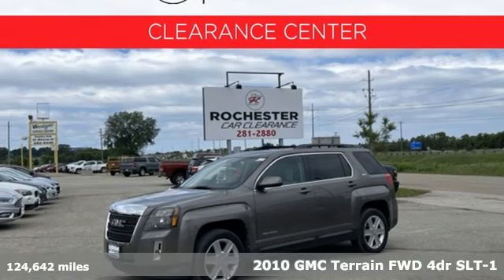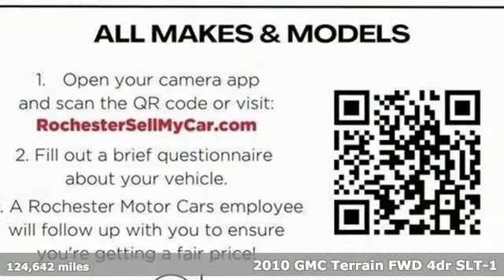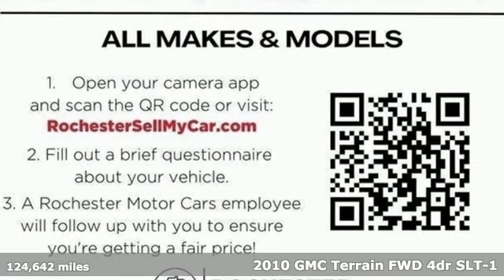Here's a 2010 GMC Terrain. Smart capabilities, strong performance. GMC.